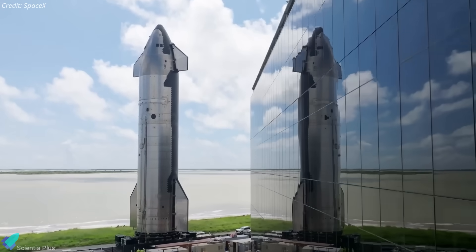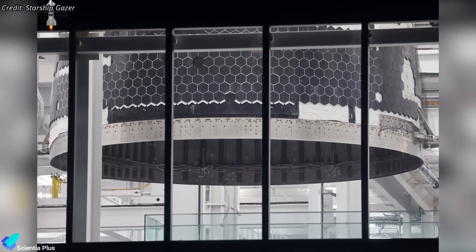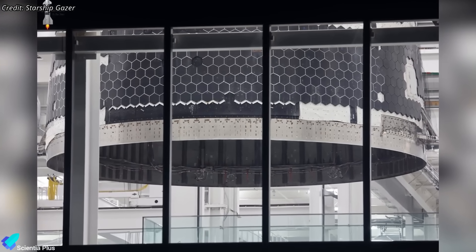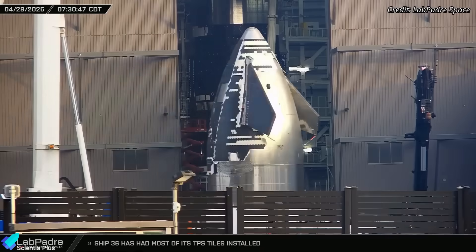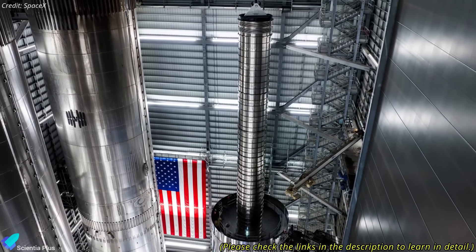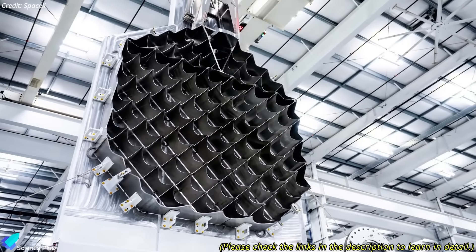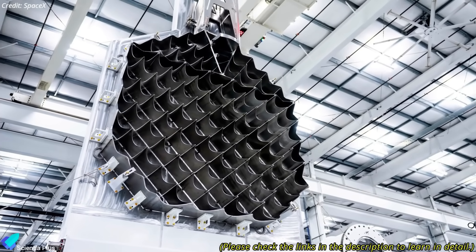The Block III debut will feature Ship 39 and Booster 18. Ship 39's nosecone has already been stacked onto its payload section inside the Star Factory, with full integration in Megabay 2 expected soon. Booster 18 is advancing as well, introducing a reinforced methane transfer tube and new grid fins with improved aerodynamics for more precise descent control.